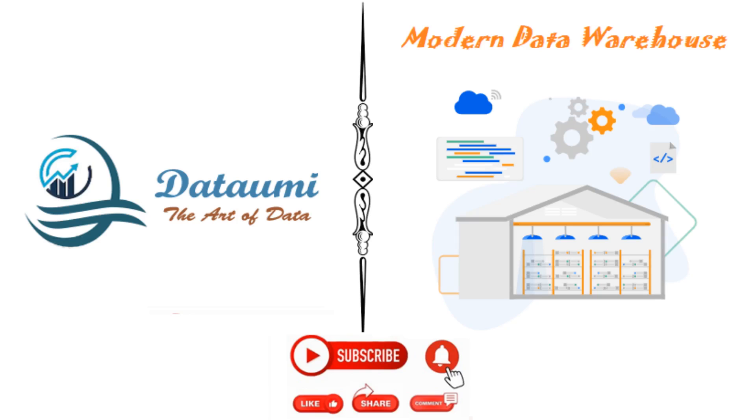Welcome everyone. In this video we'll explain what issues exist in traditional data warehouses and how to tackle them by moving to a modern data warehouse.